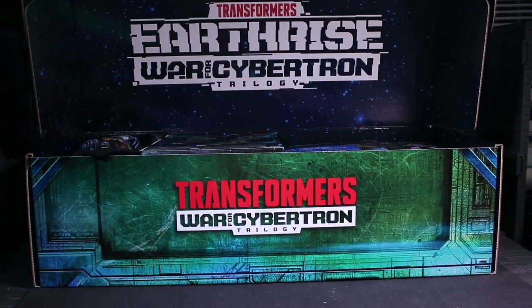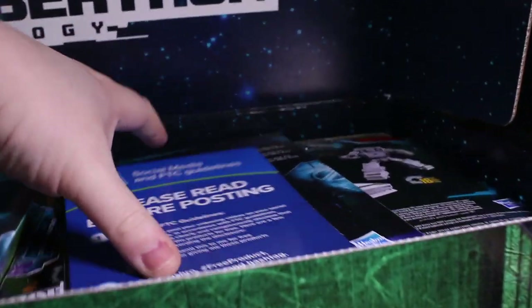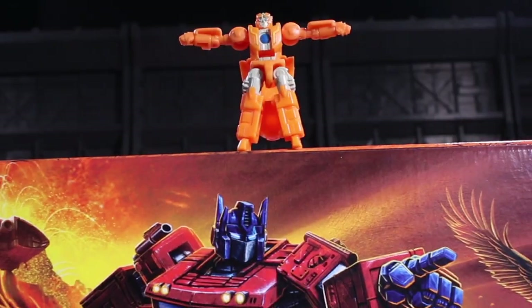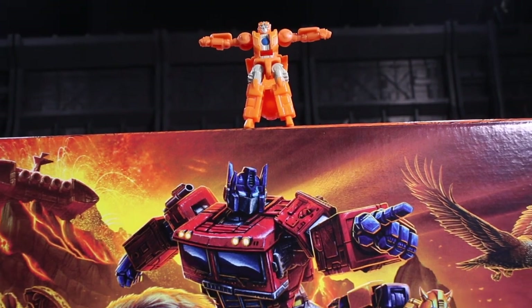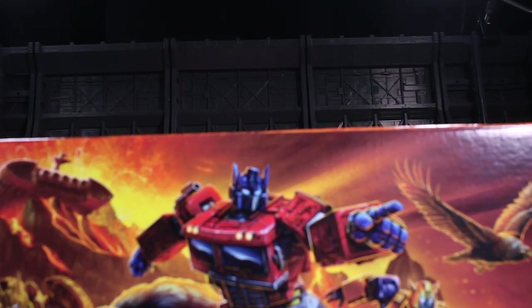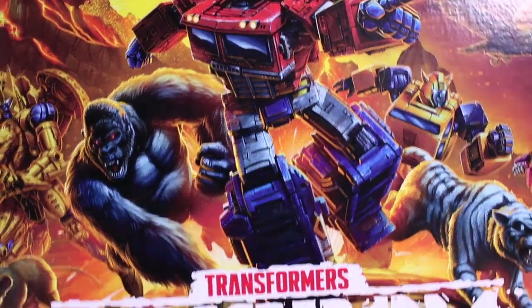This box is not as incredibly long as the Earthrise press box, which was a nice surprise. It's got some prints all over the place, it's full of some stuff. I want to look at what's in it and share it with you. I should mention I already looked at what's in it because it's known.